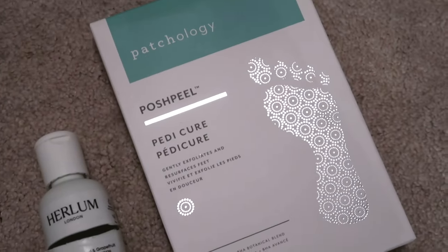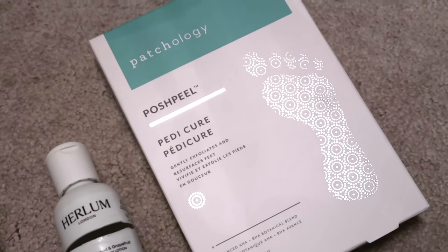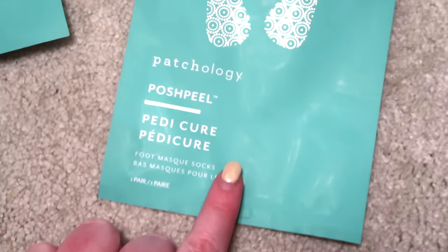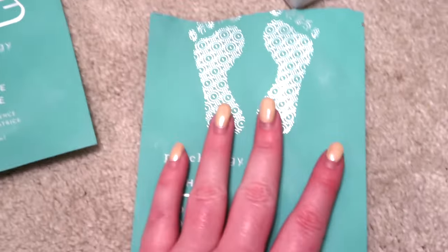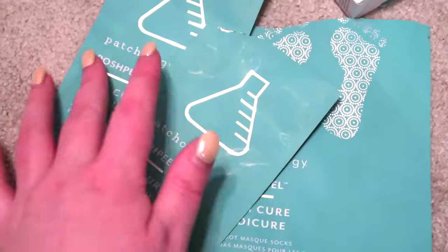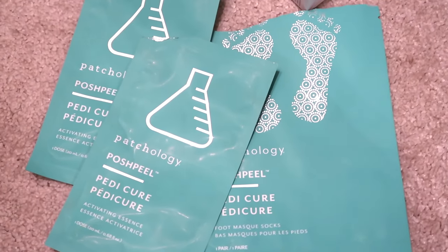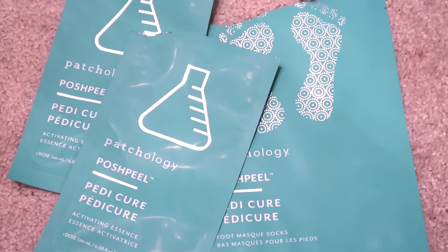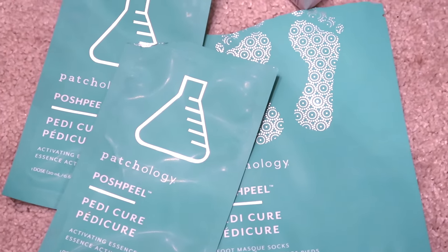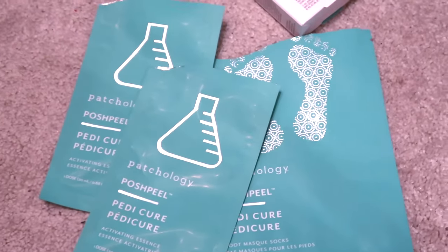Last but not least, the Patchology Posh Peel, worth $20. I've spoken about these before — various brands do them and they all do the same thing. You get a packet with boots in it, and with the Patchology ones you get two little sets of solution, one for each boot. You pour the solution into the boot, put your foot in, strap it up, and sit for about one to two hours. Then basically nothing will happen for two weeks — you will think you've completely wasted your time. And then your feet will start peeling. The peeling process is disgusting but satisfying, and afterwards the top layer of your feet has peeled off and you're left with baby feet. Really, really into these and I really rate them.